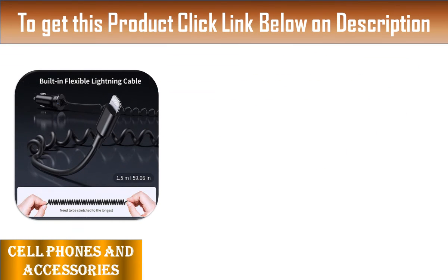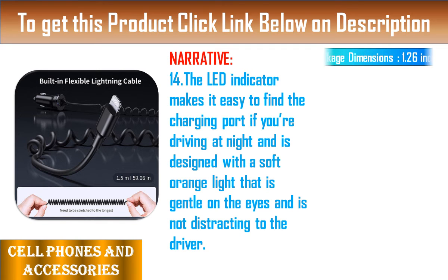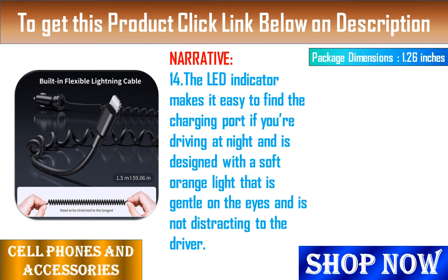Feature 15: Don't be afraid of bumps even when driving on rough roads. The charger's spring contact design ensures its constant stability.